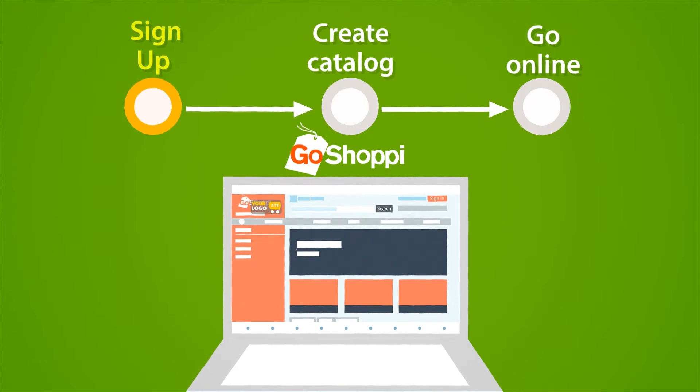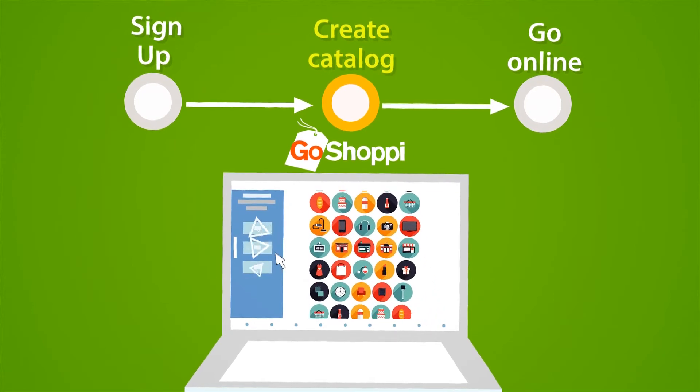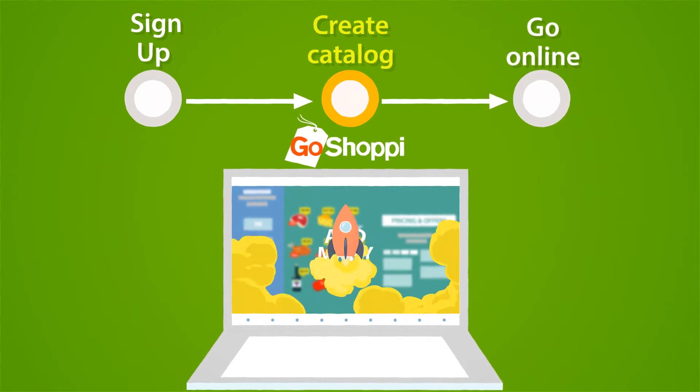1. Create a theme using your brand colors and bring life to your online store. 2. Maintain products by selecting inventory from our huge item library, set delivery options, pricing, offers, and many more you need to grow your business.